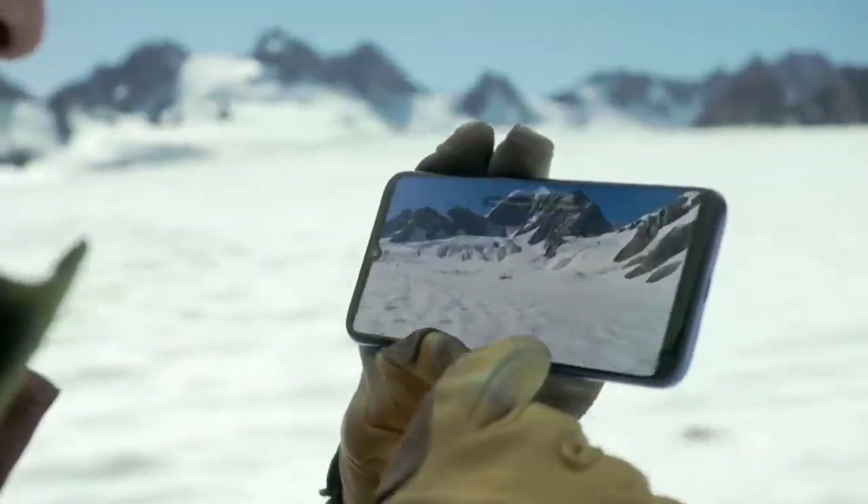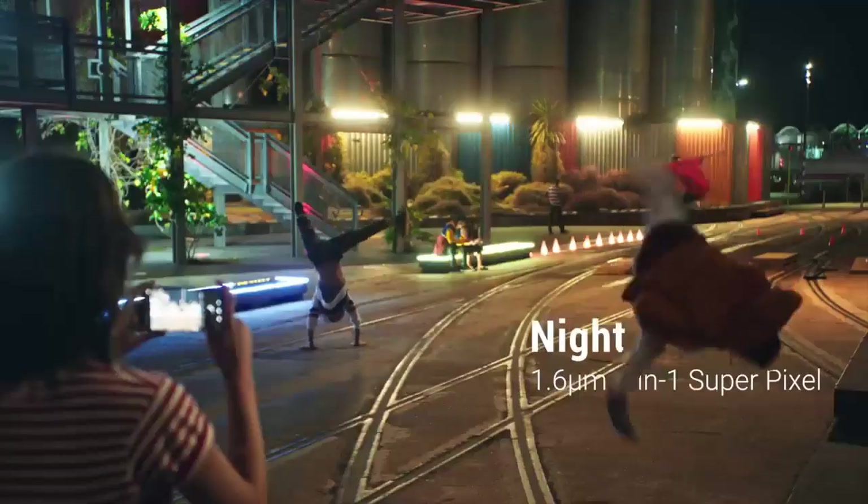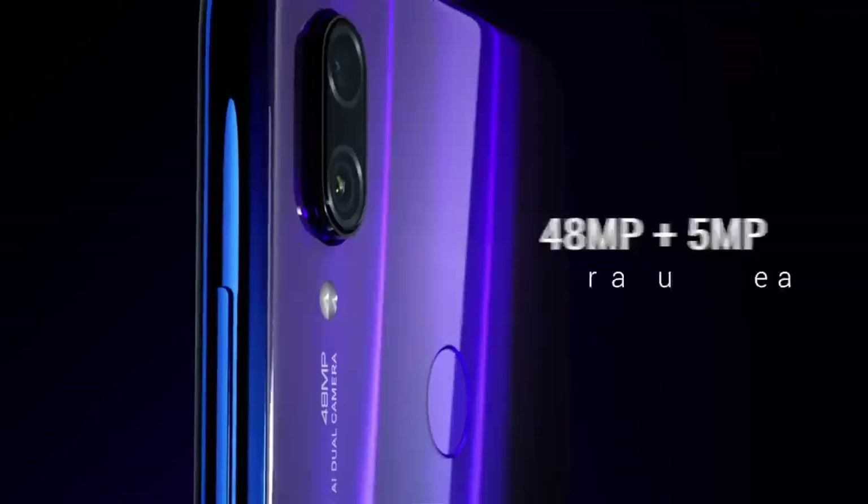The phone head price list is not available. In this video, we will have a Redmi Note 7S. It has a 6.3-inch Full HD Plus resolution display. The Qualcomm Snapdragon 660 is the most popular chipset. The phone has a dual camera setup.